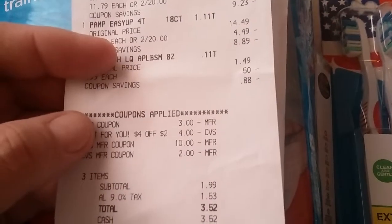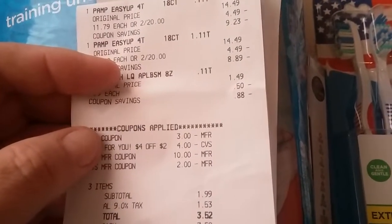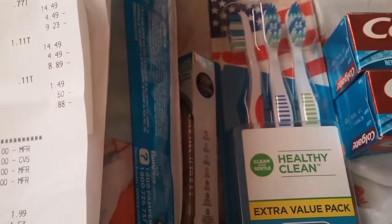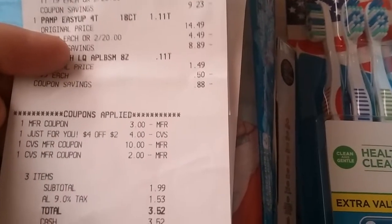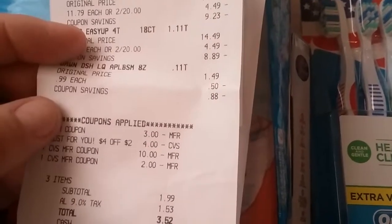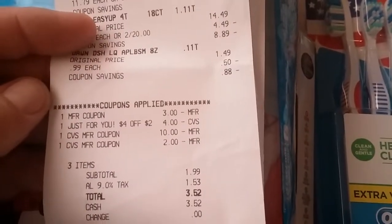The reason I threw the Dawn in originally was because I thought I needed it. My original plan was to roll the $10 and $4 ECB — I would have gotten $4 on the Oral-B had I gotten two packs. So I was going to roll the $10 and $4 over to this transaction, using $14 in extra care bucks, which is why I threw in the Dawn to cover that extra care buck. Had I realized my mistake, I wouldn't have gotten the Dawn.